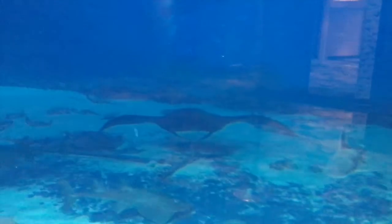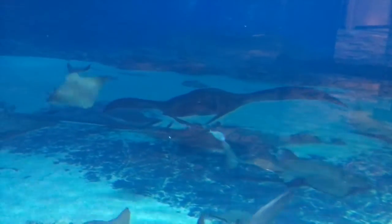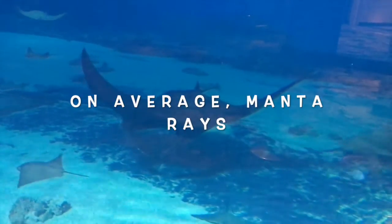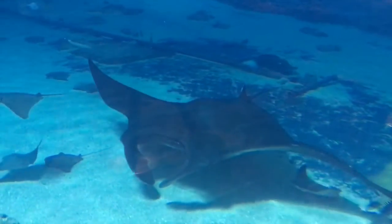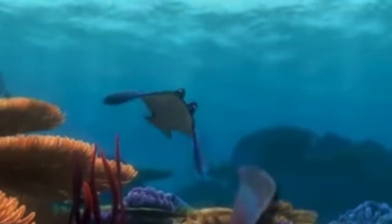Look at that giant manta ray. Looks like he's flying in slow motion. That manta ray reminds me of Mr. Ray from Finding Nemo. There's Mr. Ray.